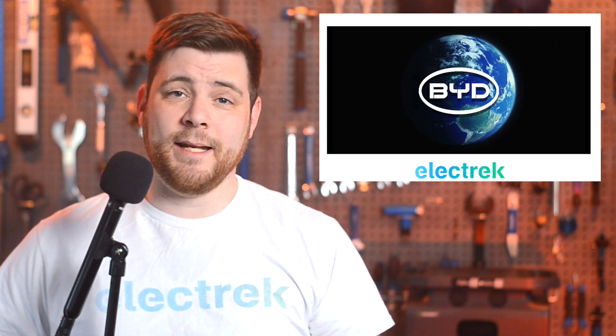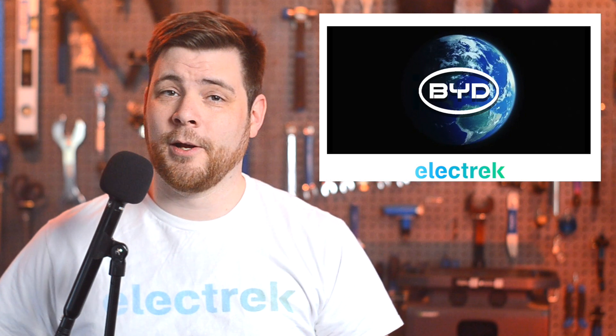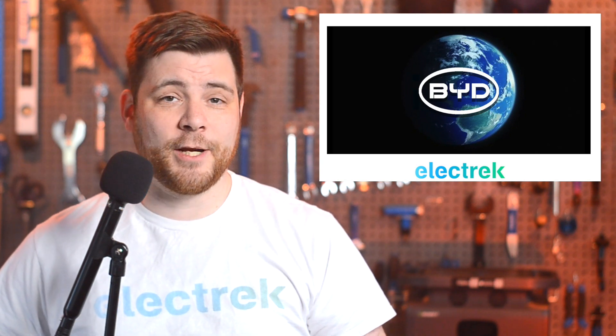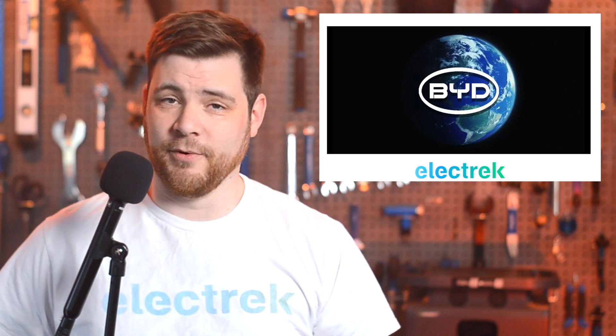The claim was denied, and Elon Musk went as far as saying that relations between the two companies are positive. This is good news for Tesla considering that BYD is one of the rare battery suppliers that can supply lithium iron phosphate cells, which is a chemistry that Tesla is using for their cheaper vehicles.